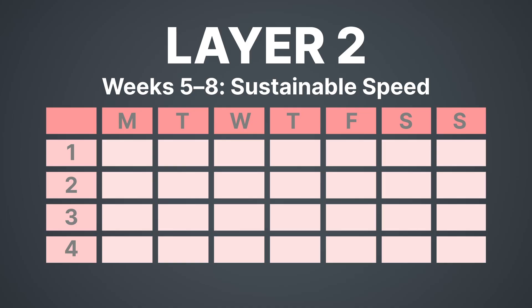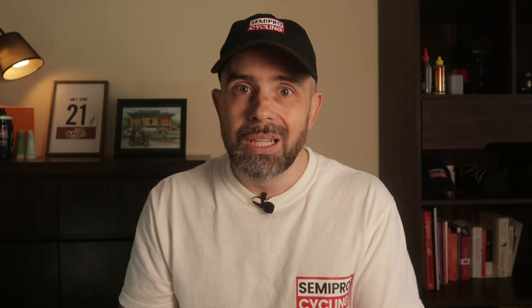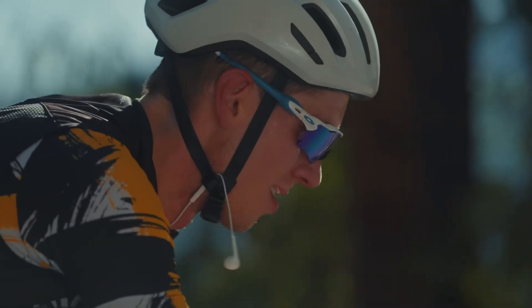Layer two is the high-end aerobic layer — weeks five to eight of the program — where you start to feel faster. Here we introduce tempo work, the intensities that train intermediate fibers and improve your ability to clear lactate. Scientifically, this is the layer that improves sustainable speed — it's what lets you ride harder for longer, not just survive the ride. If you ride six to eight hours a week, this is your best return on investment. Two high-end aerobic sessions a week, structured properly, can redefine your climbing and bunch ride performance. This phase has rhythm, not chaos — structured, repeatable progress.